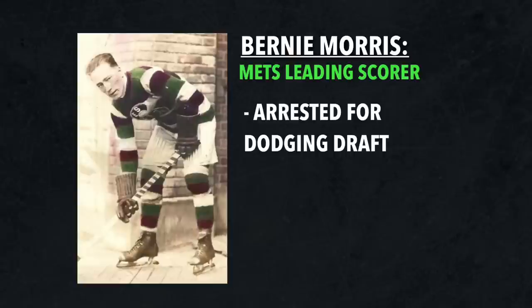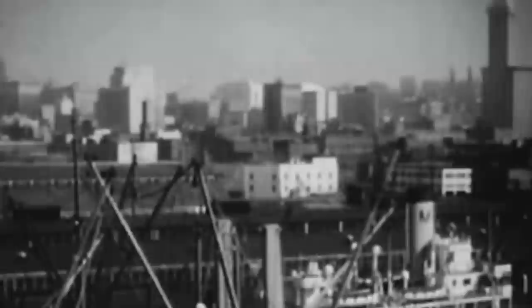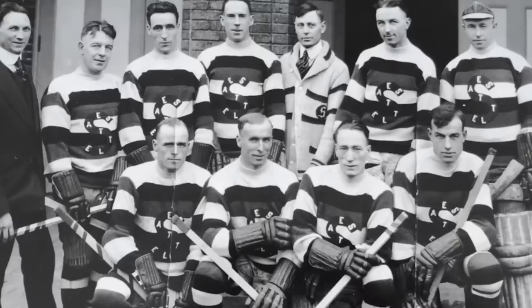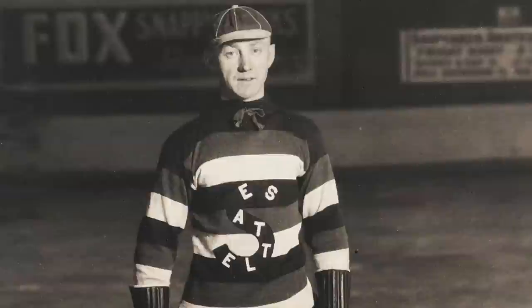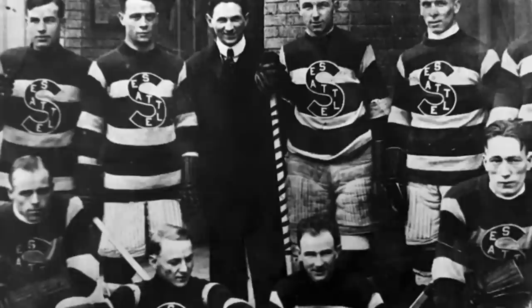It didn't matter, as Seattle would dominate Game 1, but Morris would ultimately be sentenced to 2 years of hard labor at the US military prison. Fast forward to Game 4, and the Metropolitans had a 2-1 lead in the series, being one game away from winning the cup. Game 4 would go on to be known as one of the greatest hockey games ever played, as both Hap Holmes and George Vezina played out of this world. The only goal scored came from Seattle's Cully Wilson, which got waived off, and after two overtime periods were played, no one else had yet to score. As players laid flat on the ice in pure exhaustion, the game came to an end. Both teams received a standing ovation, and Game 4 would mark the only time in NHL history where a playoff game ended in a scoreless tie.